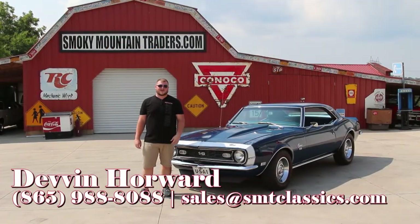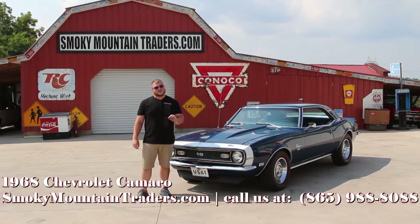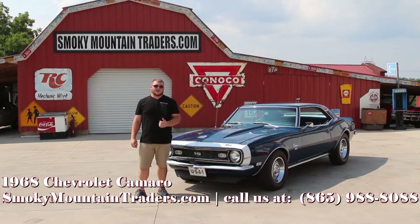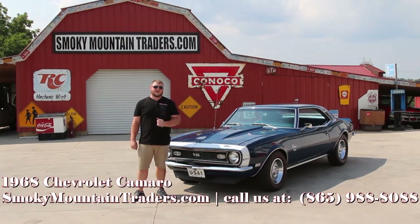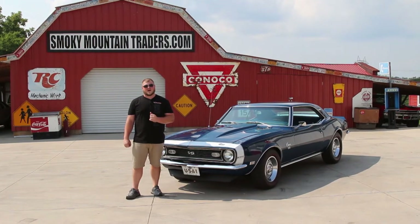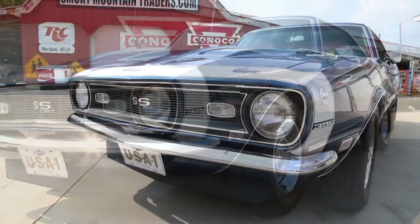Hey everybody, it's Devin with Smokey Mountain Traders. I hope you're having a great day. Today we're gonna be taking a close look at this 1968 Chevrolet Camaro. This car's had a beautiful restoration and features a big block under the hood, but we'll get to that here in a second. If you've got any questions you can give us a call at 865-988-8088 or send us an email to sales@smtclassics.com. Now I'm gonna take you around the outside, on the inside, and under the hood of this Camaro, then we'll get it on a lift and out on the highway as well.